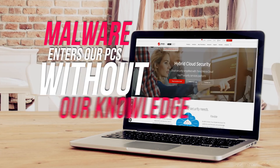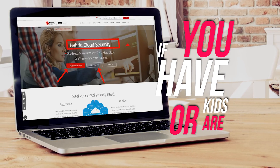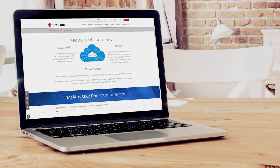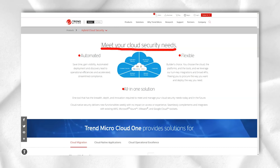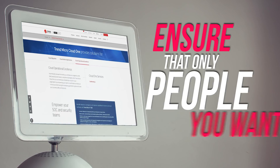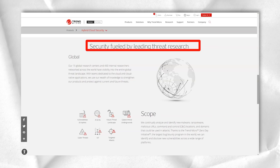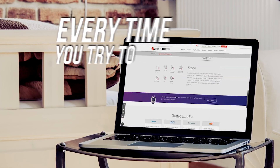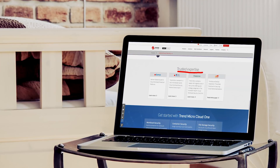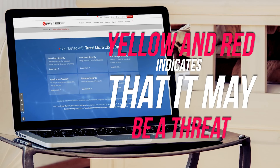Often, malware enters our PCs without our knowledge as a result of visiting questionable sites or downloading suspicious files. If you have kids or are a regular social media user, you can also take advantage of Trend Micro's social media protections to help you optimize your privacy settings and ensure that only the people you want are interested in your profile. Trend Micro extensions for Internet Explorer, Safari, Chrome, Opera, and Firefox report the security of the site you visit. Every time you try to visit a website, you will see a small colored dot — a green dot indicates the website is safe, while yellow and red indicate it may be a threat and you should leave as soon as possible.